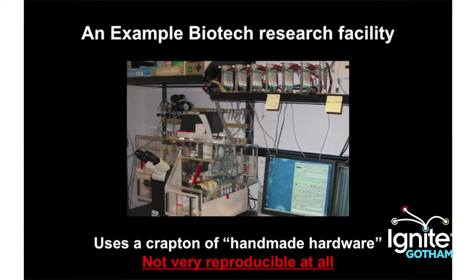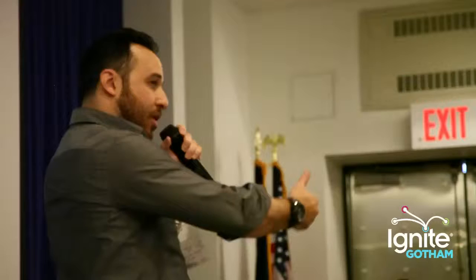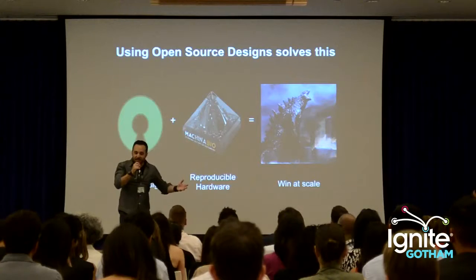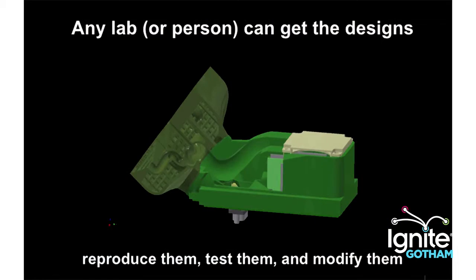In a biotech lab, lots of researchers create their own different kinds of hardware — I've seen it, I've worked with these folks. And it really makes it hard to reproduce lab results from one lab to another. By using open source technology, we can replace that handmade hardware with something researchers can download, modify, print out, and then share that exact design with somebody else so they can scale it.